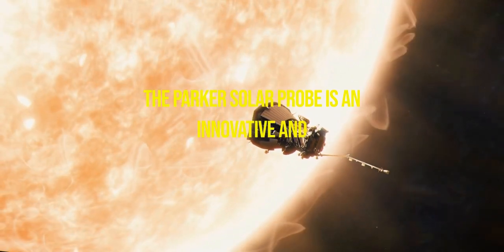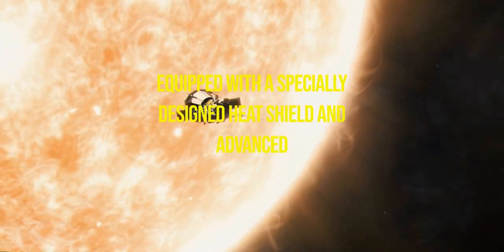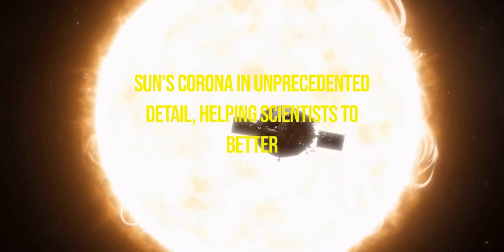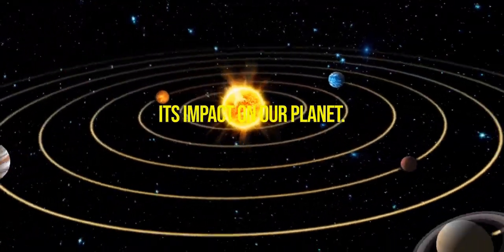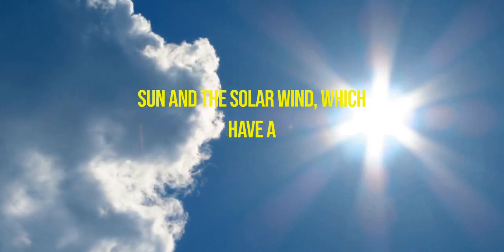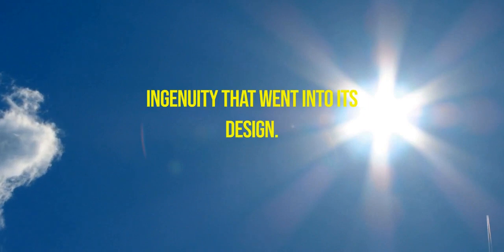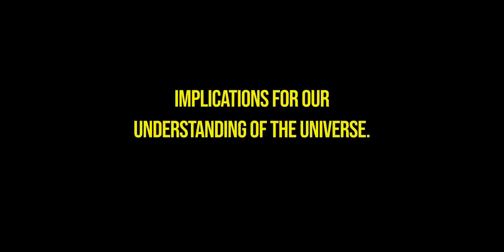The Parker Solar Probe is an innovative and remarkable spacecraft that has made history by becoming the first spacecraft to touch the Sun. Equipped with a specially designed heat shield and advanced scientific instruments, it is studying the Sun's corona in unprecedented detail, helping scientists better understand the processes that drive the Sun's activity and its impact on our planet. The spacecraft's success is a testament to remarkable engineering and scientific ingenuity, and its findings will have far-reaching implications for our understanding of the universe and our place in it.